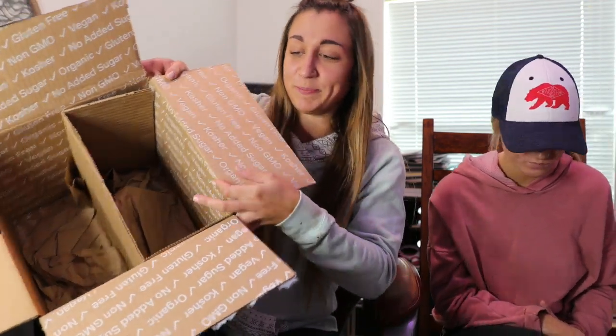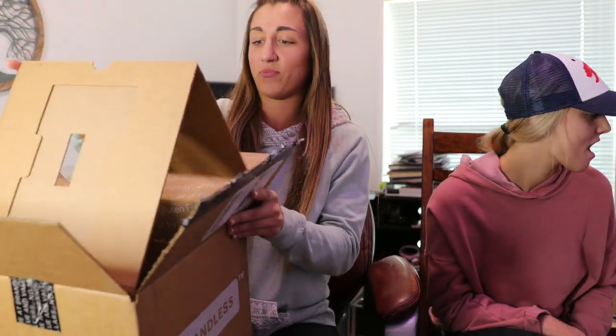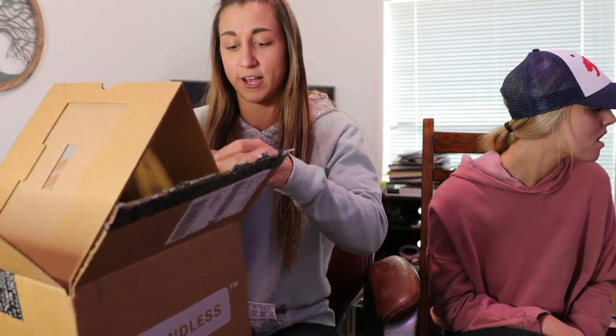We're already done with box number one. All the snack food is going to be in the next box. I am actually really stoked on this. Nothing on Brandless is more than $3. This is going to be good.